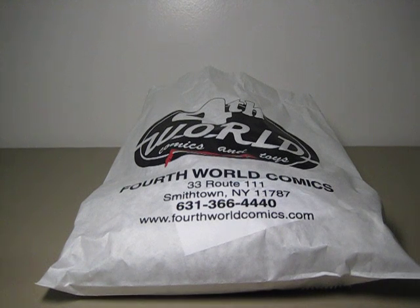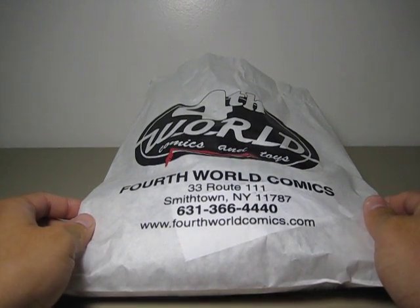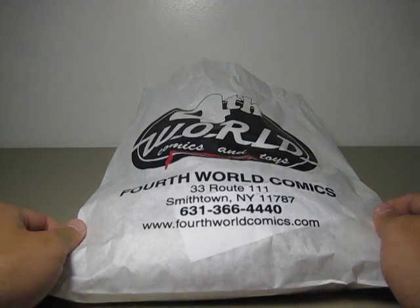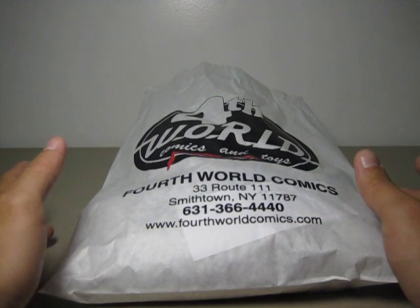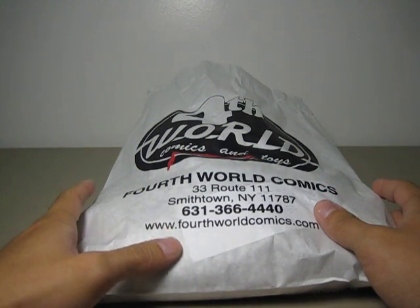Alright, Star Wars fans, this toy haul video is for you. I would like to share this with all Star Wars fans because a few people have asked whether I've gotten any Star Wars figures lately. Some are old, some are new, but I say there has never been a better time to pick these up.